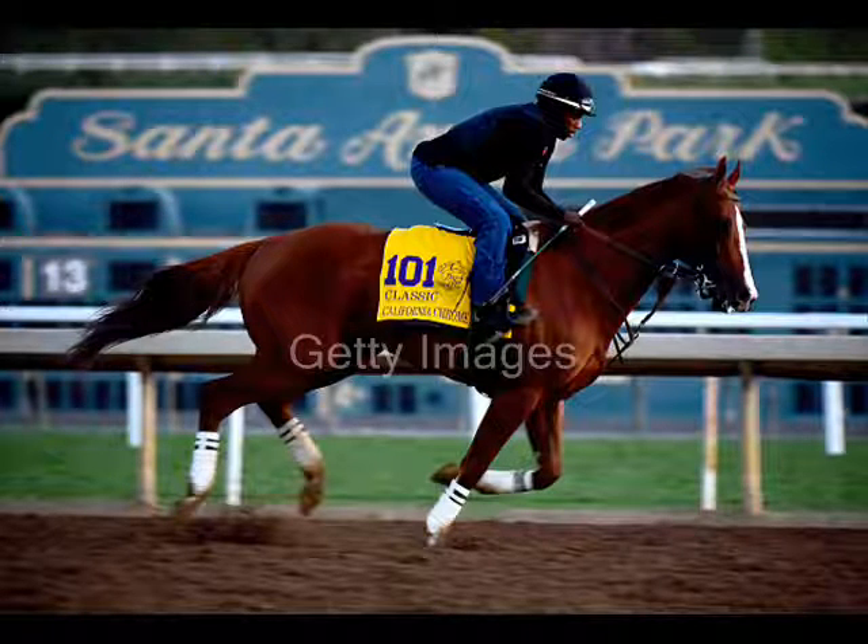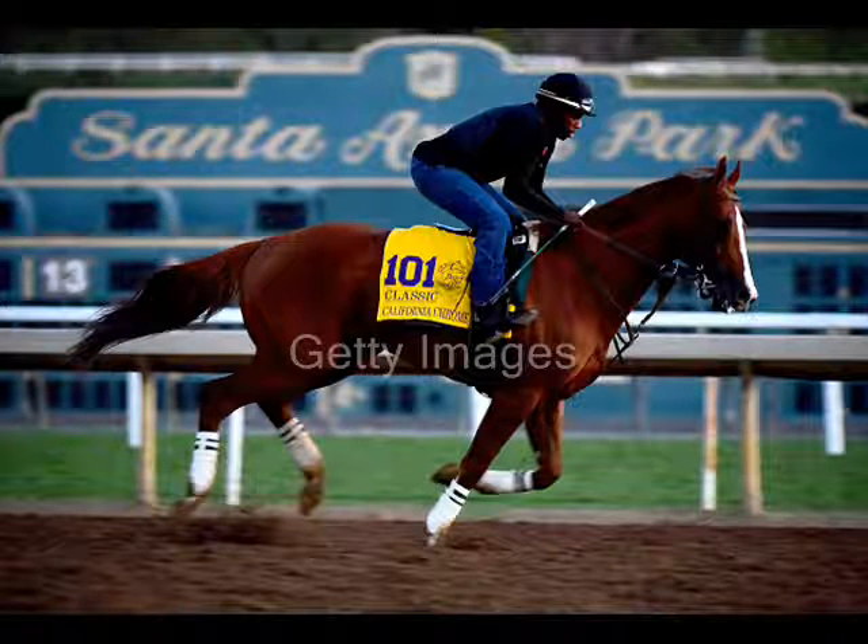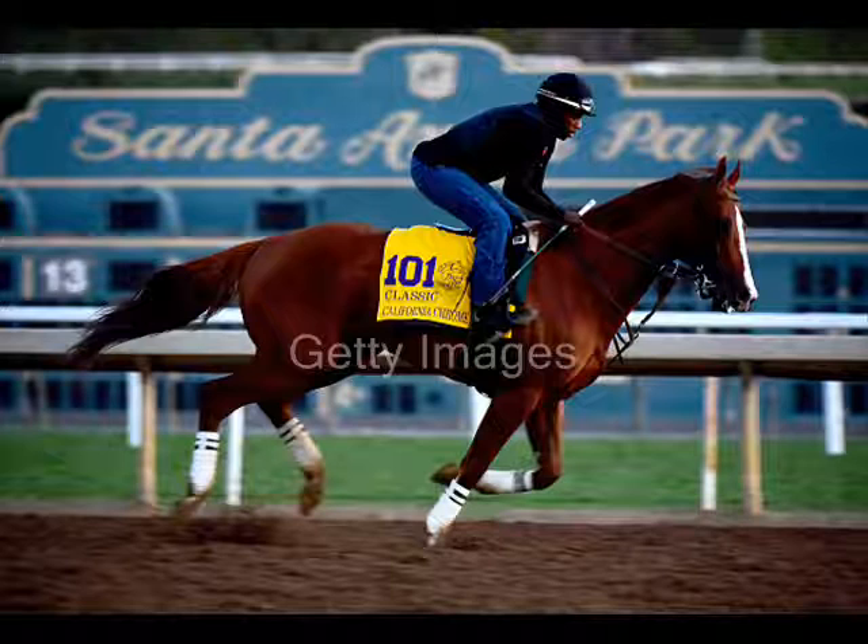This is Saratoga Track and Outer Larry Colmus, and you're listening to the Paddock Pass on 104.5 The Team. It is the weekend we've all been waiting for, ladies and gentlemen. All us horse racing fans have been waiting for the Breeders' Cup. All the champions have settled in one spot in California. Thank you for joining us. This week it is the Breeders' Cup edition of the Paddock Pass.